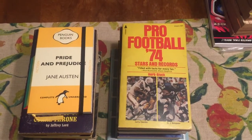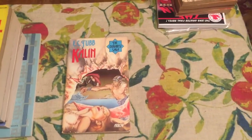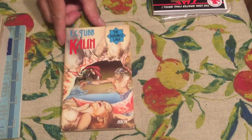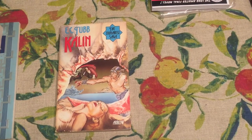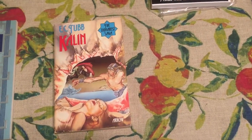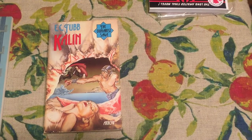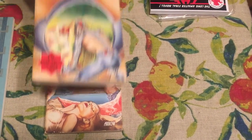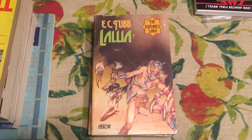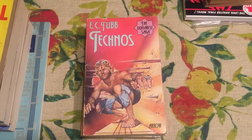These are books that were published from 1973 to 1979 in the UK and they all have wraparound covers — every one of them. That was number four in the series, Kalin. They're all numbered on the spine. Number five is The Jester at Scar. Number six is Lallia. Number seven is Technos. These are all wraparound covers by Fred Gambino, who was the cover artist on this series.